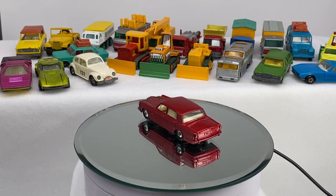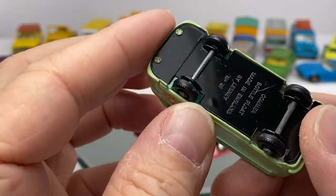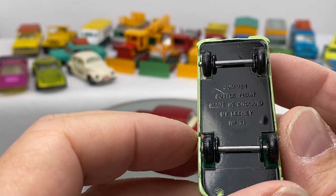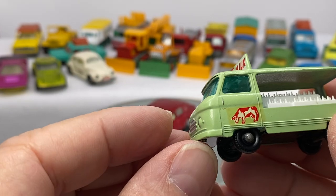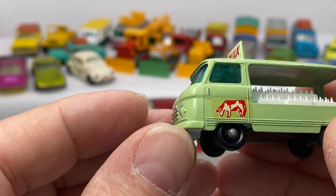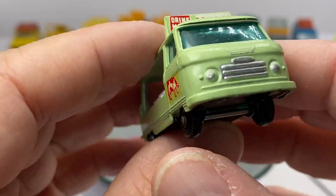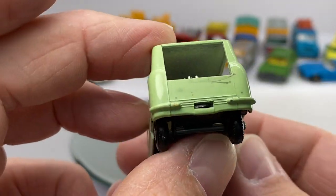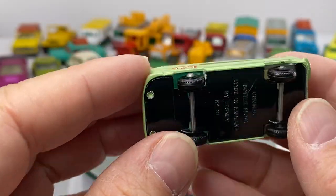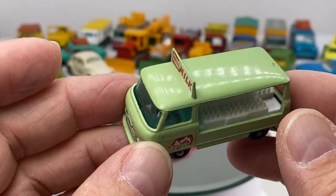Last but not least is the Milk Float — the Gakummer Bottle Float. The decal is showing the cow: 'Drink more milk.' Nice detail on the front there. All the milk bottles in the back. That's a cool car. Thin wheels — boy, this is early, probably in the early 60s right there.